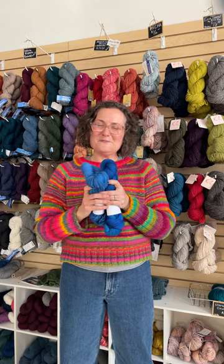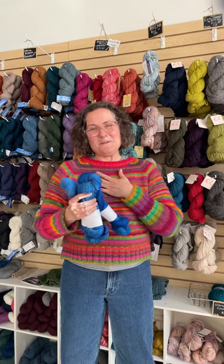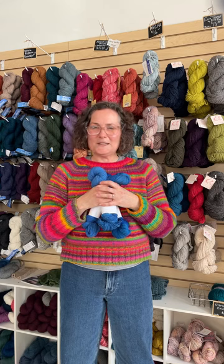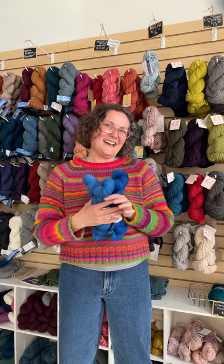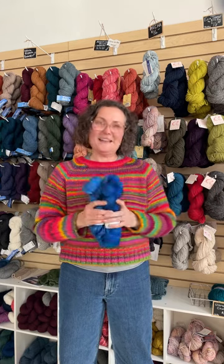We couldn't be more delighted with this color. Karen, thank you so much for doing this for us. We love being able to offer these special opportunities for our folks to have access to something specially dyed. Okay, that is all about wonderful Electra.